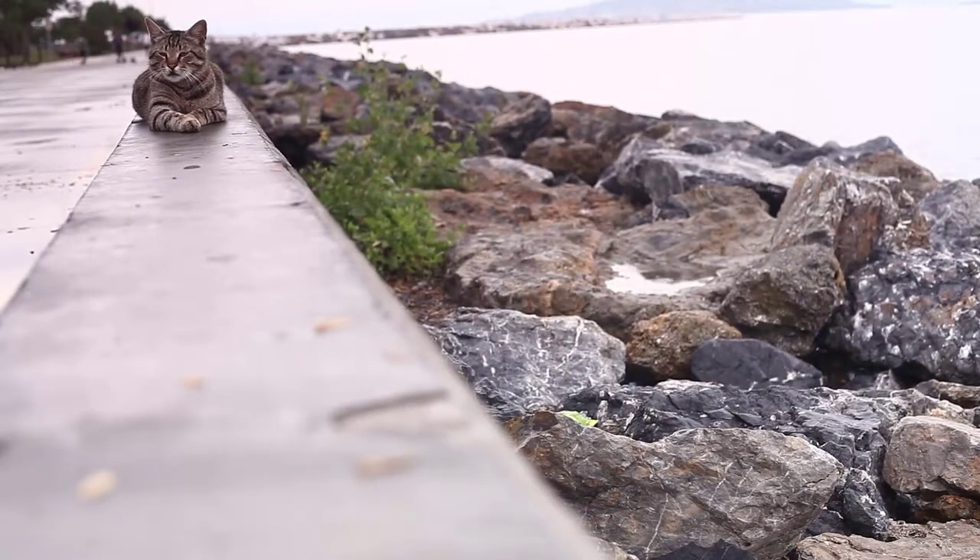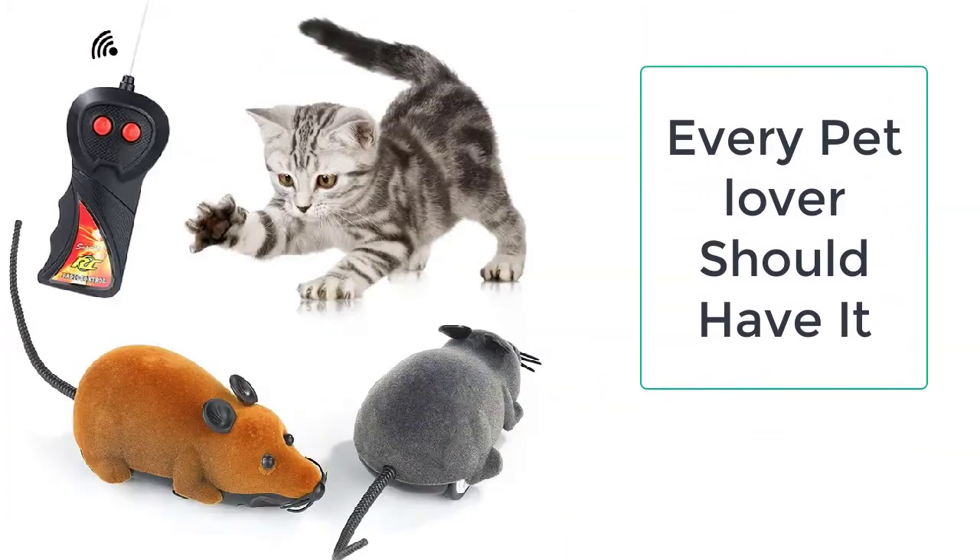The Wireless Mouse Cat Toy is the product which can solve all the problems of your cat and it will make your cat active and energetic. Now you can get the Wireless Mouse Cat Toy from Tailorstocks. We always provide the best quality products to our valuable customers.